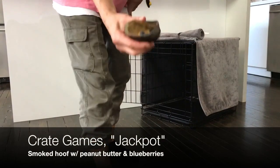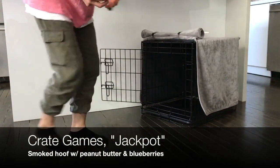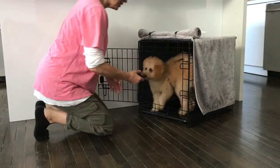Now we're getting ready to play the jackpot game. We have our hoof all ready for Wilma with her favorite, peanut butter and blueberry. She knows where to go.